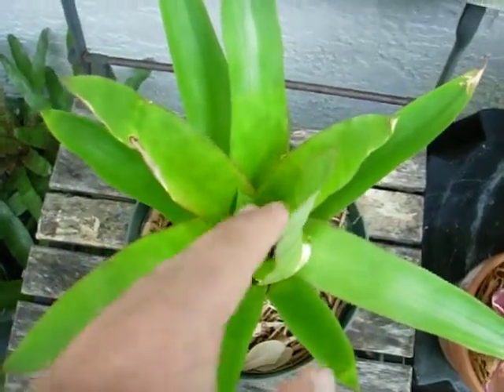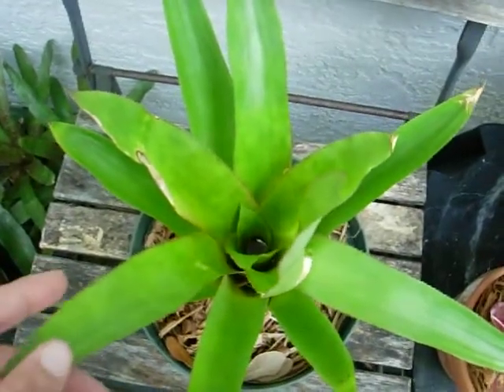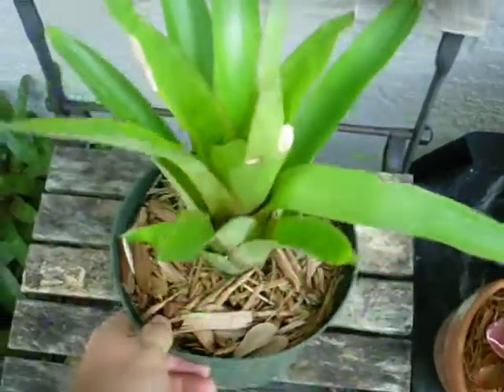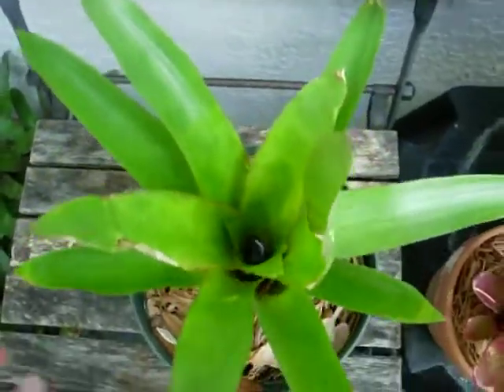Androlipus is a fairly small genus of bromeliads, very closely related to Acmea. They grow to about three to four feet tall. This happens to be Androlipus paradise, which is a locally grown hybrid made right here in Florida.